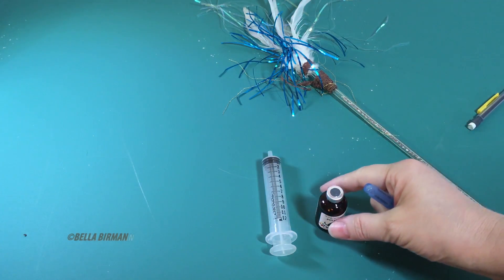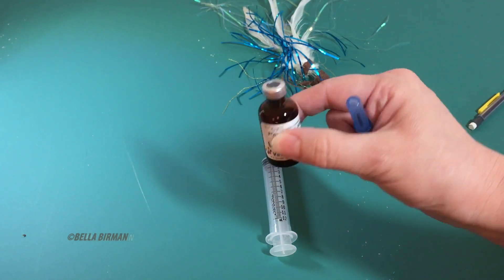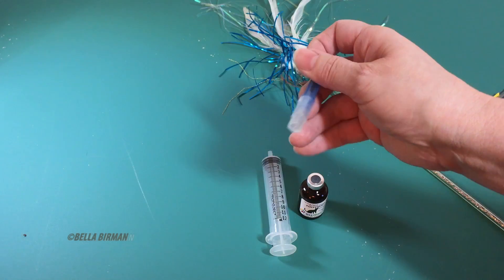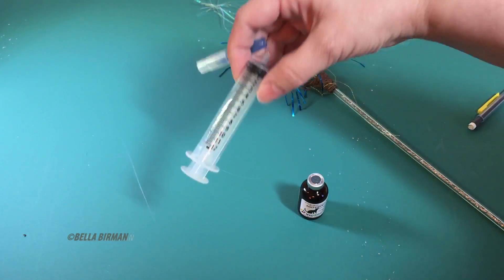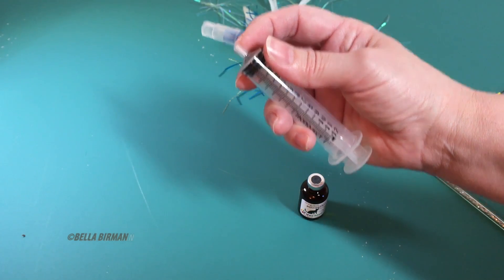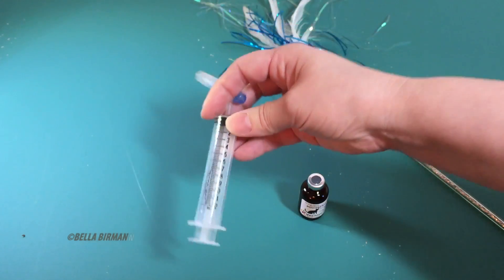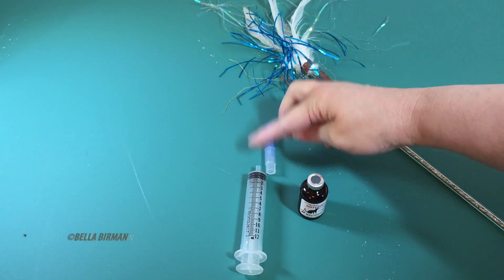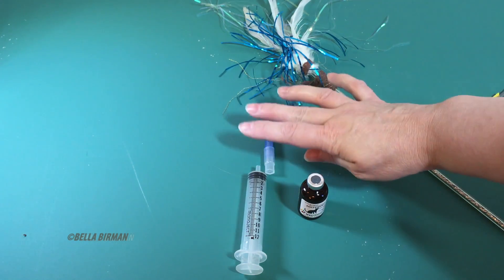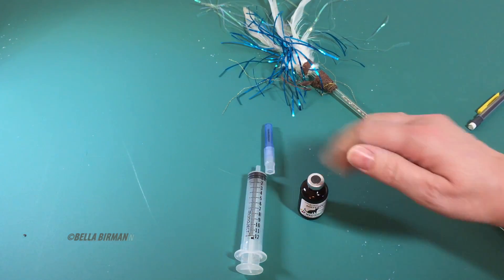I'm going to talk a little bit about how to draw up the polyprenyl. As you can see, it is sealed in a little vial. It's recommended that you get a needle and syringe from your veterinarian. I'm using a syringe with an oral tip that goes between Bella's back teeth when she clenches down. A lot of vets don't like that tip because it can come off. For injections you'd want a luer lock, something that locks the needle to the syringe — but since I'm just using this to draw up orally, it's not as important.